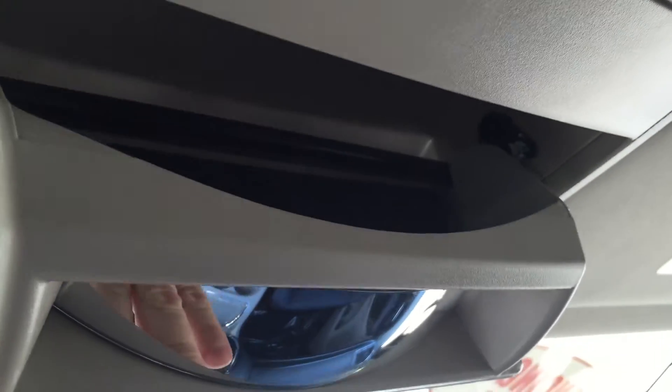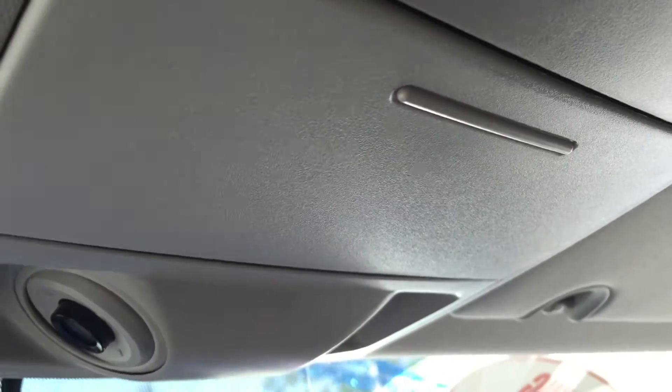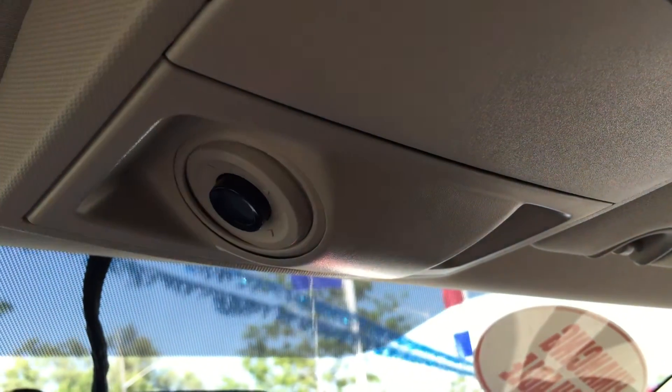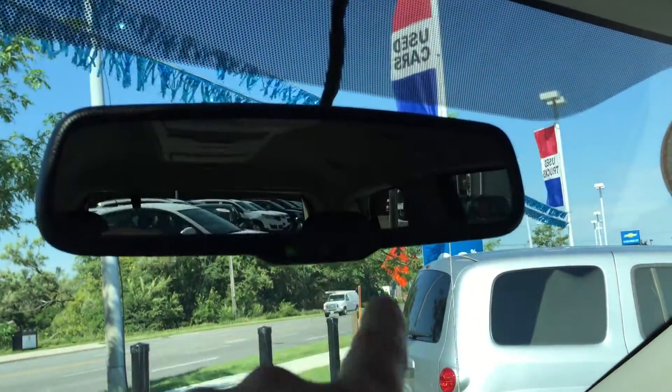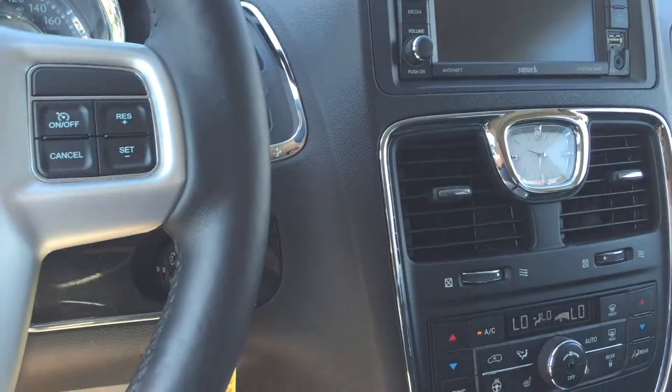Families love this vehicle because it's very easy to get in and out — get cargo and kids moving quickly. Very convenient. You have nice overhead lighting and power mirrors.